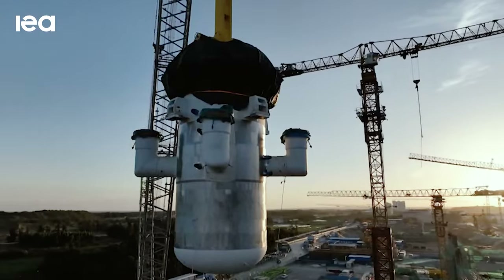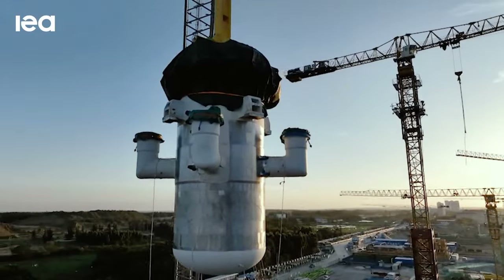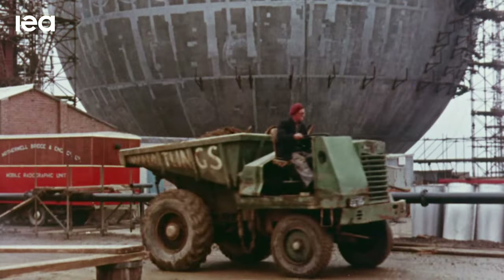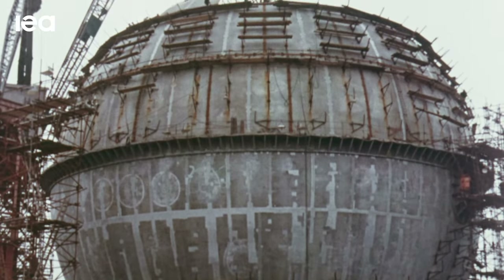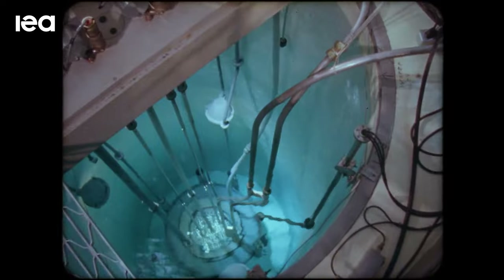You can produce more of them in a factory setting, and the intention is to drive down the costs and also make them available for systems that aren't necessarily as large as where nuclear has historically been built.